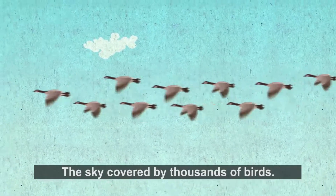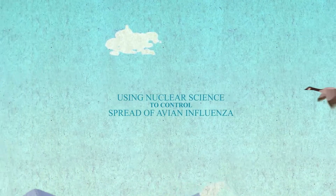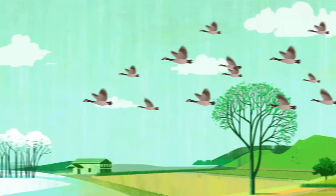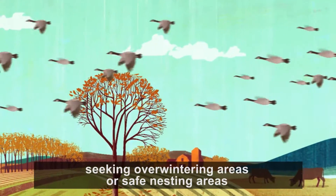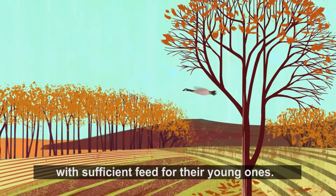What a nice view! The sky covered by thousands of birds. Twice a year, billions of birds migrate as seasons change, seeking overwintering areas or safe nesting areas with sufficient feed for their young ones.